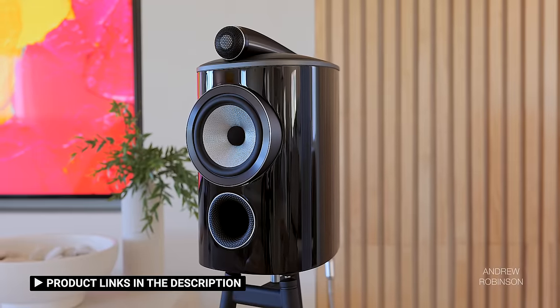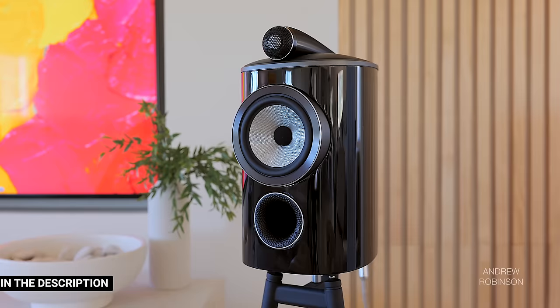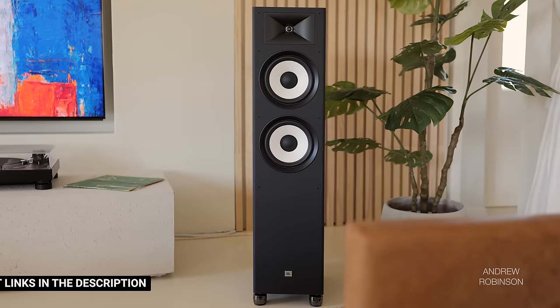We used the 1700H with speakers ranging from ultra-affordable to cost-no-object. One isn't likely to use a sub-$700 receiver with a pair of $8,000 speakers like the Bowers & Wilkins 805D4s, but we did just that to see how well the Denon handled difficult-to-drive speakers. Turning up the volume caused noticeable distortion, not to mention the receiver heated up considerably. A better match includes speakers with an impedance of 6 ohms or higher. Speakers like the Polk XT60, Klipsch R50M, and JBL Stage 190s were all better suited for the Denon.